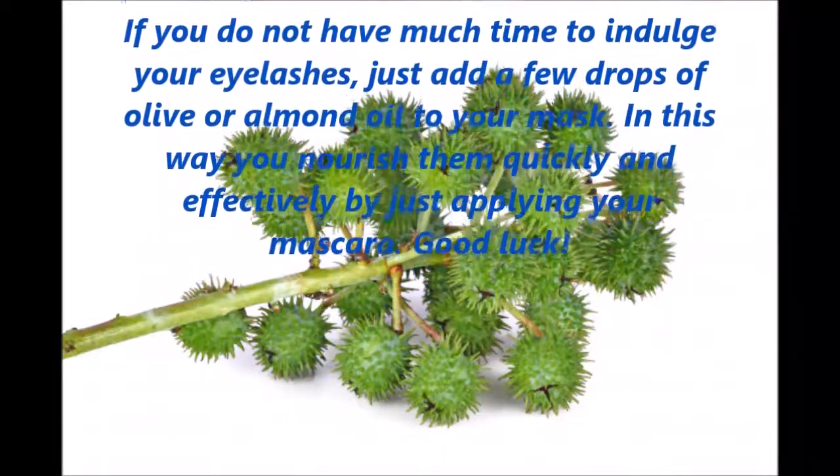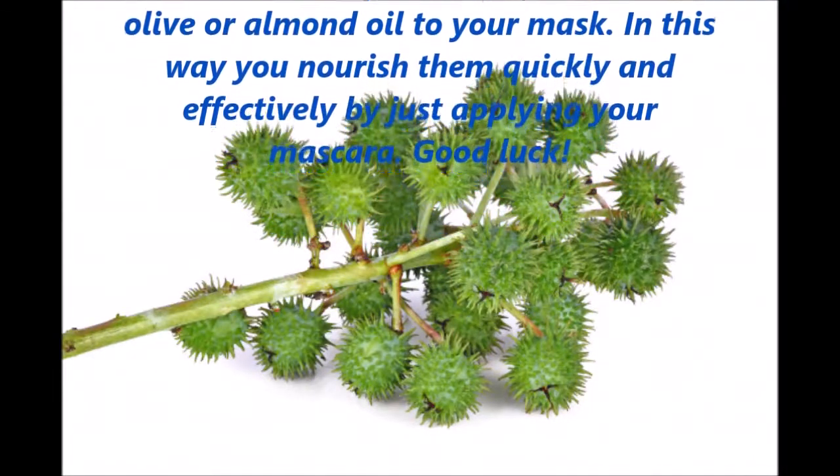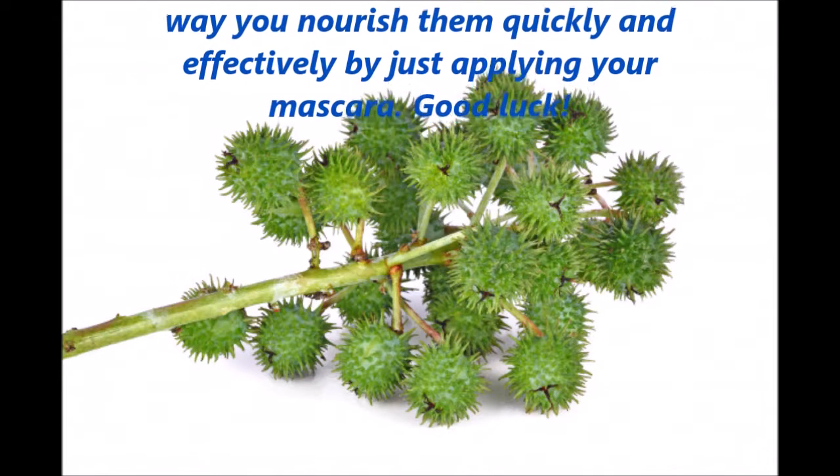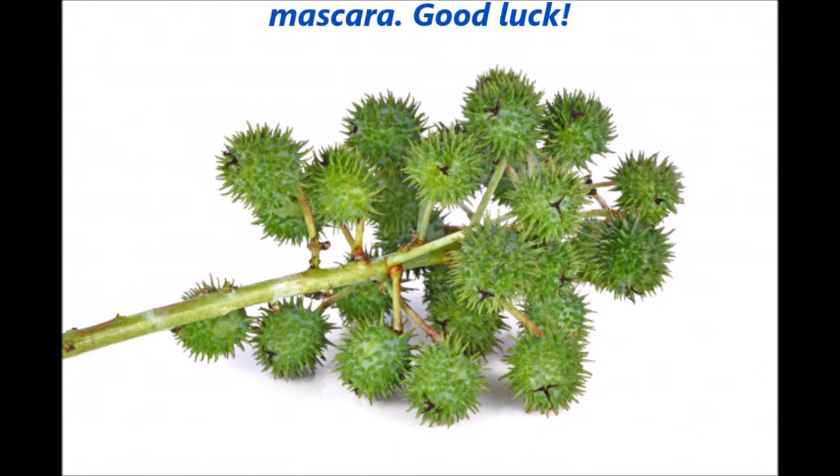If you do not have much time to indulge your eyelashes, just add a few drops of olive or almond oil to your mascara. In this way you nourish them quickly and effectively by just applying your mascara. Good luck!